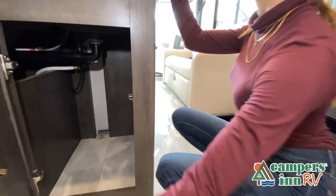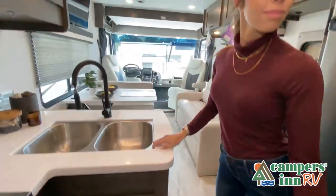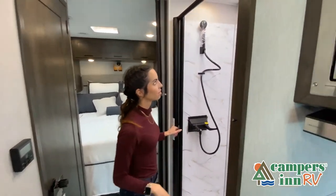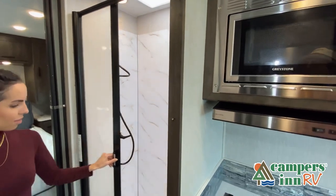While watching this video, take note of the innovative ways the manufacturer has used every possible space for storage and practicality. But there are many features not shown, and we don't have the time to show all of them in this short video. You really have to come in and see this RV to fully appreciate all that this unit has to offer.